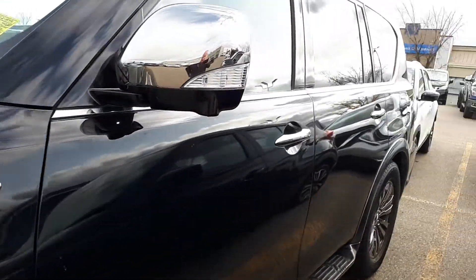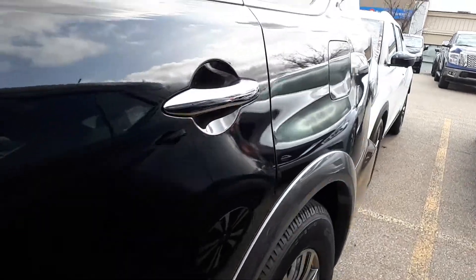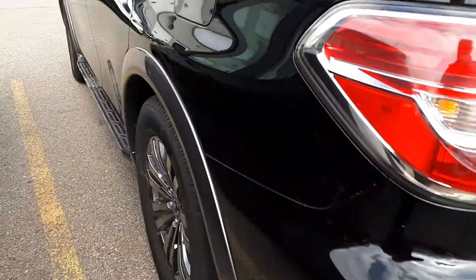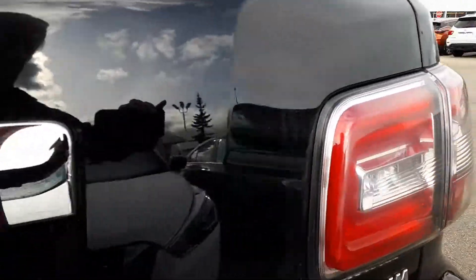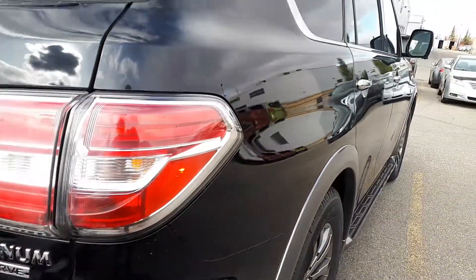Tires, everything in perfect condition. Glass all in perfect condition. I'll come around and show you the rest of the body — no scratches. It's a little bit dirty here in the back, road grime, but nice and straight.